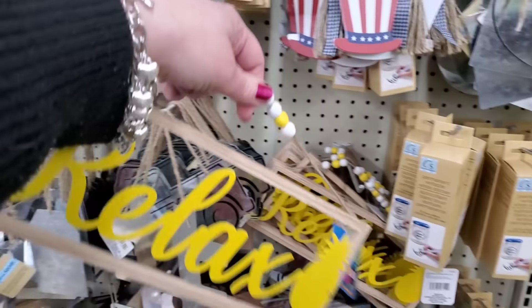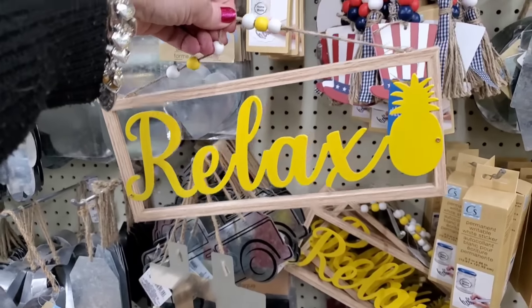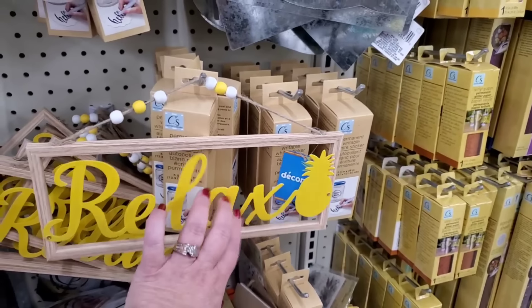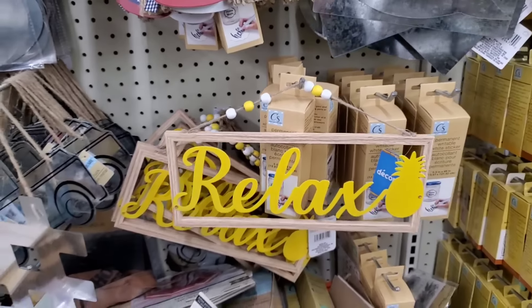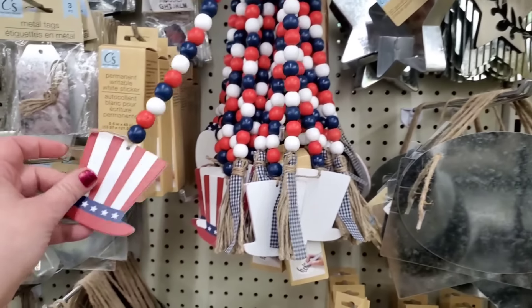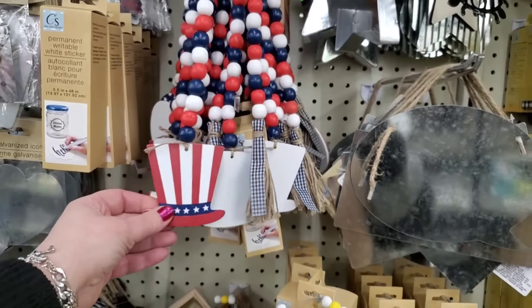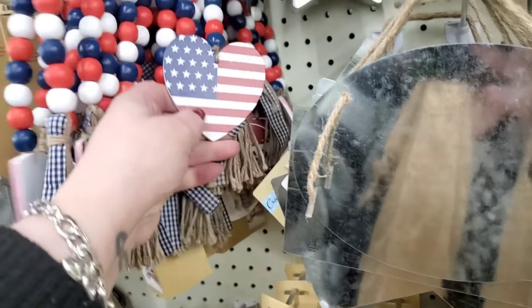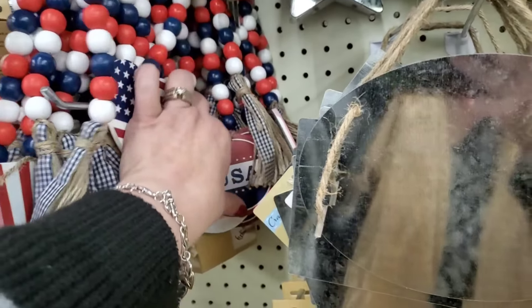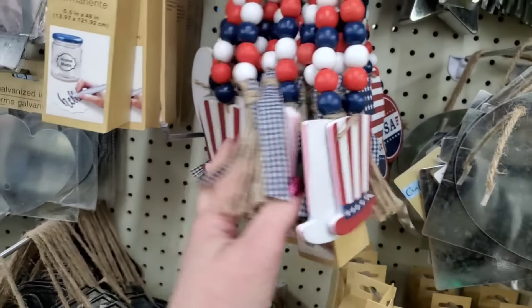Look at this — is this not beautiful? This is part of the summer line. It has a pineapple, it's metal, and I really like it with the yellow and white beads. It says Relax. It's in the same section with the patriotic beads, which are beautiful. Look at the detailing on them — this is awesome bead decor. They have a pretty tassel, one with a heart, and one that says USA. For $1.25, this is the nicest they have ever made.